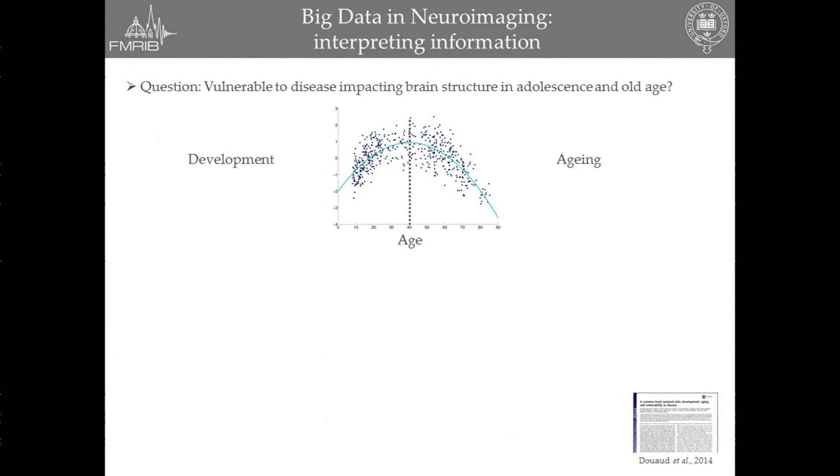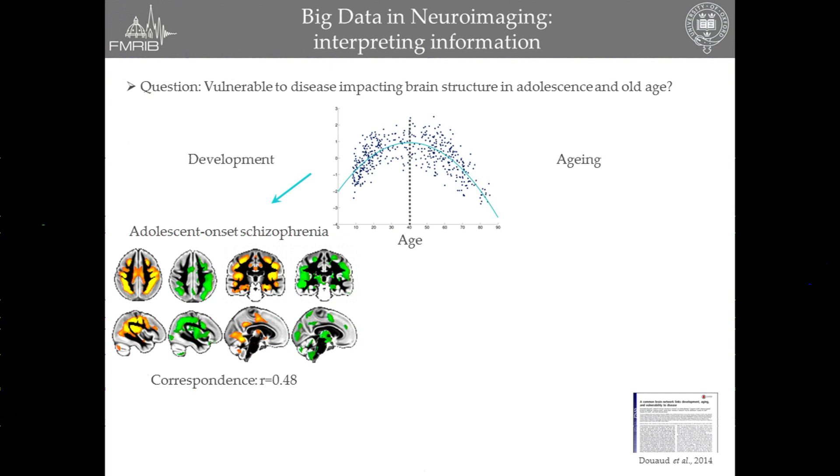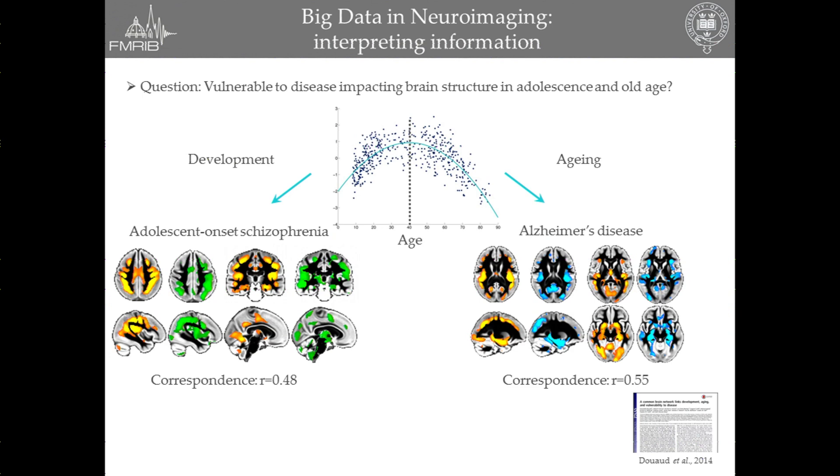The next question we wanted to ask was whether, if diseases are known to impact the brain structure precisely during adolescence and young adulthood, or in older age, would they preferentially target this specific network of gray matter regions as being the one undergoing the most changes? That's exactly what we found. First, we took adolescent onset schizophrenia as a model of altered developmental trajectory for brain structure during adolescence, and we found a very good spatial correspondence with our network here in orange, the adolescent onset schizophrenia structural damage being in green. But on the other hand, we also found a very good spatial correspondence with Alzheimer's disease — here in blue — and most challengingly, a very good spatial correspondence between adolescent onset schizophrenia structural damage and Alzheimer's disease damage.